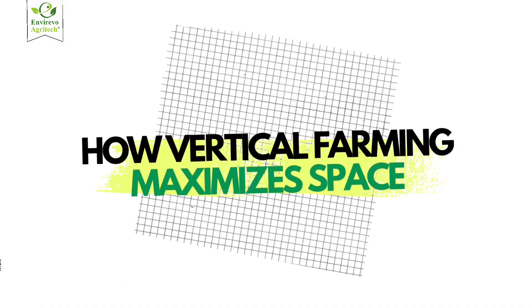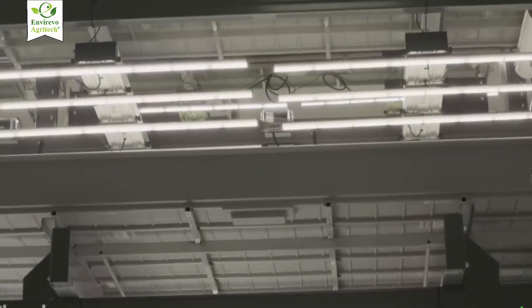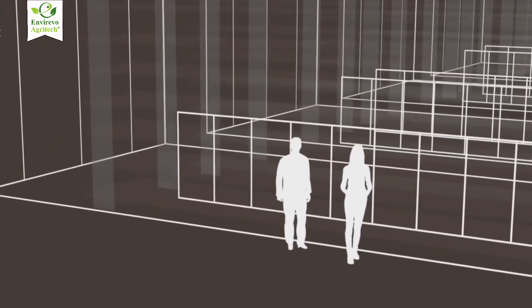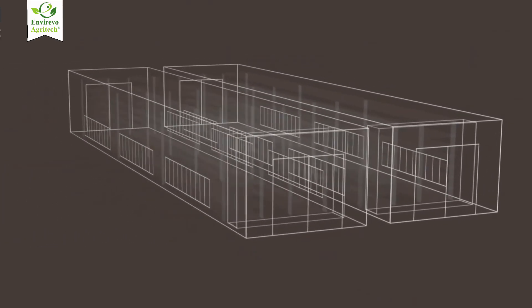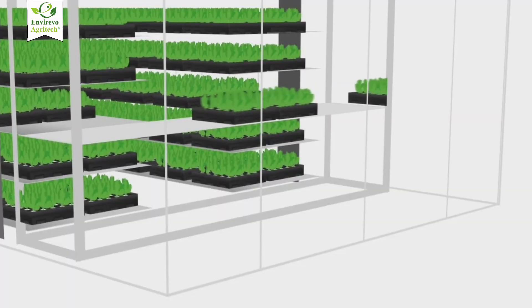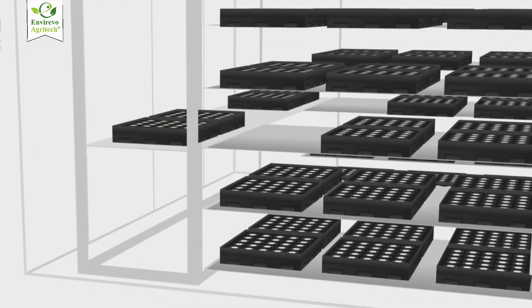How does vertical farming maximize space? Think about the space above your head right now — that empty vertical space. In traditional farming it's unused, but in vertical farming we capture that space by using racks, towers, or specialized vertical channels where plants grow in layers.